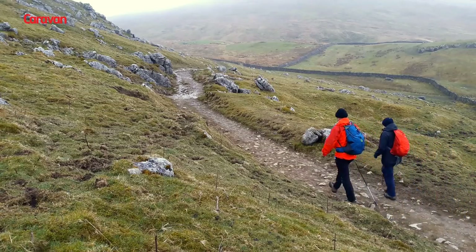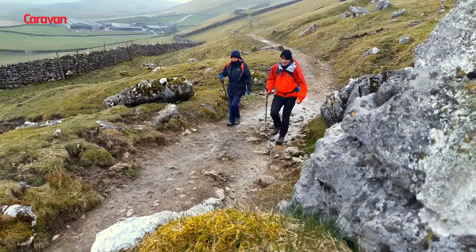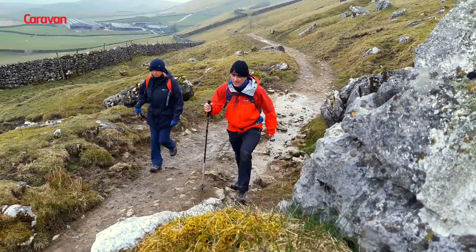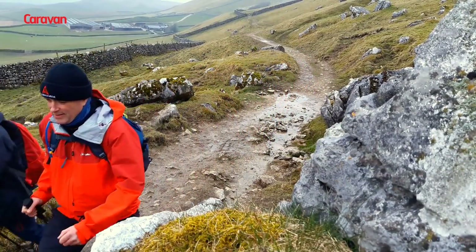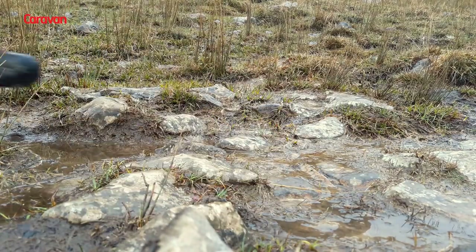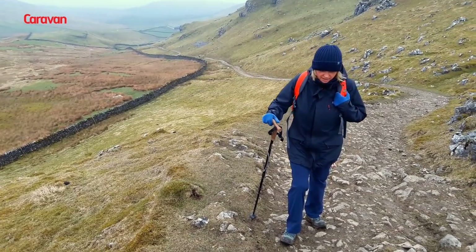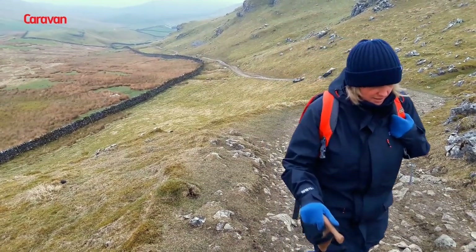After lunch, we headed off again along the track and up a hill. On a clear day, you can see Malham Tarn, which feeds the river at Malham Cove, the famous landmark. Unfortunately, the weather was too misty on that day for us to be able to see it. Nevertheless, it's great country and really good scenery, even though it might be steep at times, and it's a fantastic place to walk.